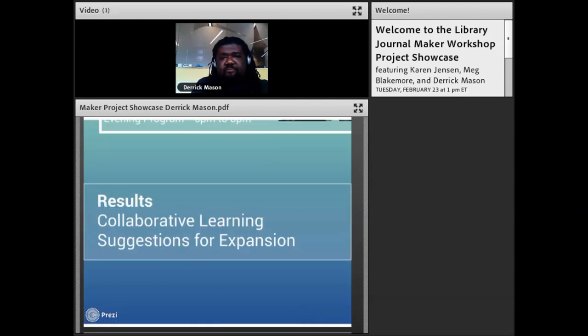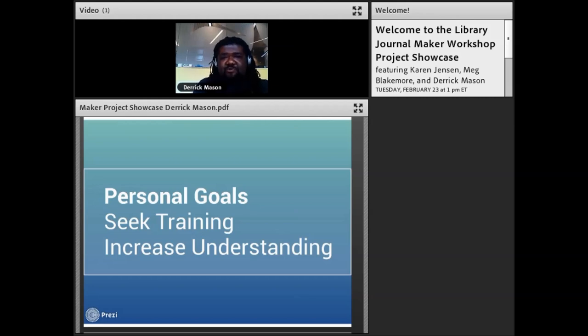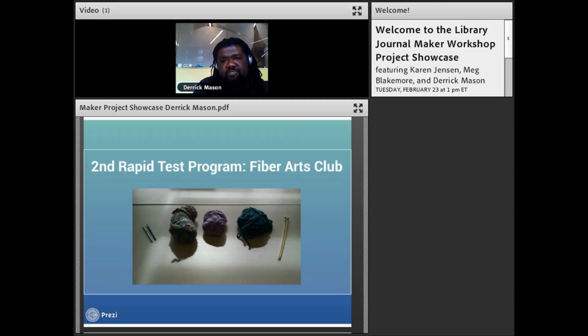From that experience I was able to get suggestions from patrons on how to expand the activity. I noticed a lot of collaborative learning going on — patrons were assisting each other with projects, so it wasn't necessarily necessary for me to know everything because they were helping each other and actually showing me things too. However, the experience exposed how weak my knowledge of the fiber arts was, so I took it upon myself to seek training in sewing, quilting, knitting, and crocheting.